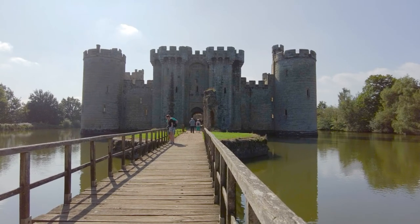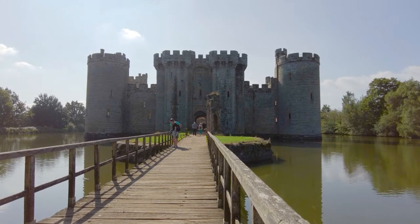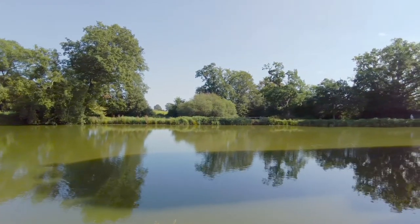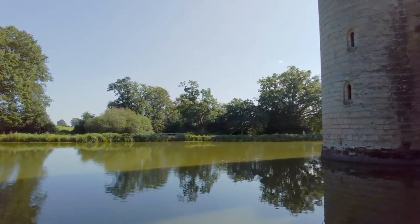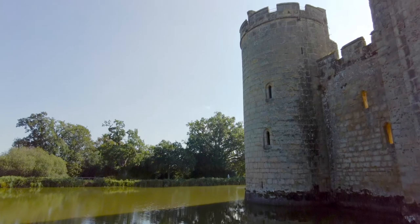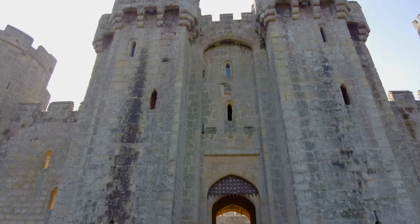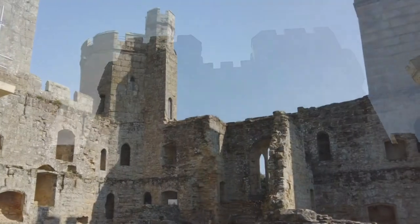Bodium Castle was built in 1385 by the King's Knight, Edward Dalyngrigge. He received the King's permission to crenellate his existing manor house, but he decided to go just one better and built this castle. The aim was to provide a stronghold against the French during the Hundred Years War, but it became a rather impressive statement of how important he was.